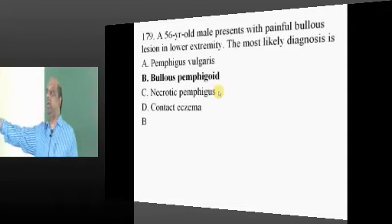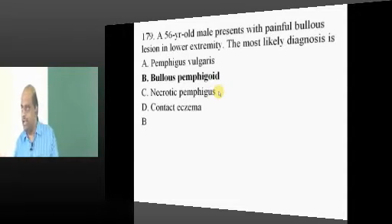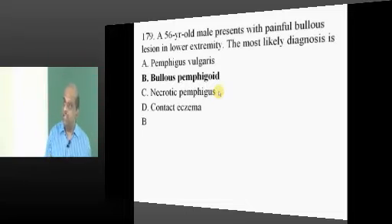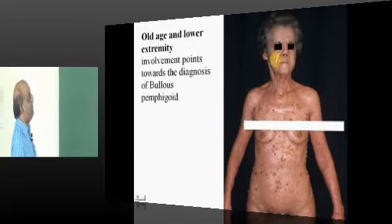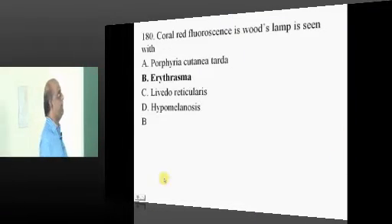Pemphigus vulgaris versus bullous pemphigoid — what is the main difference? Look at age. A 56-year-old elderly man means bullous pemphigoid; a young person means pemphigus vulgaris. Old age and lower extremity involvement always point to the diagnosis of bullous pemphigoid — what needs to be remembered.